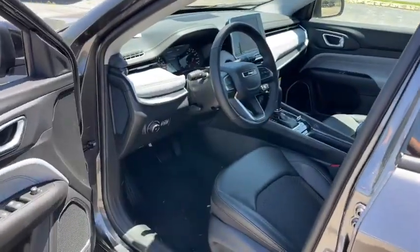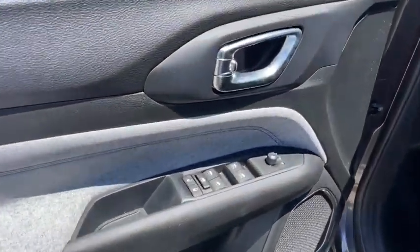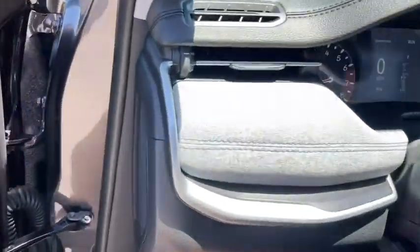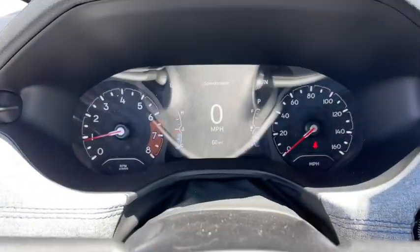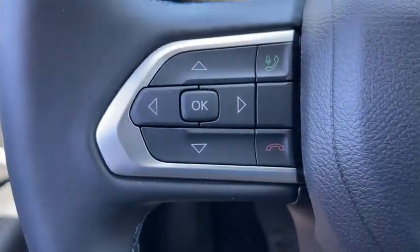These are just some of the great options this vehicle comes with: keyless entry, remote engine start, fog lamps, backup camera, aluminum wheels, electronic stability control, leather-wrapped steering wheel, heated front seat, dual-zone AC, and intermittent wipers.